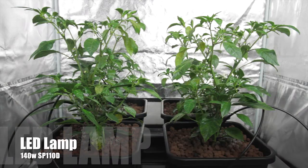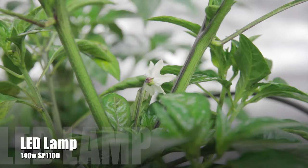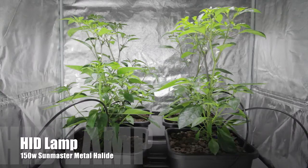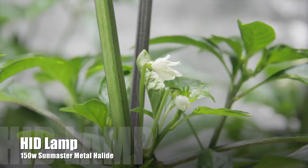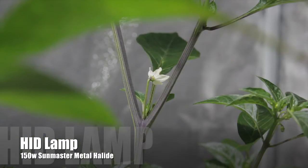Of the four LED grown plants, only one is flowering — the front right plant — and it has two blooms. Moving to the four HID grown plants, we find that all four are flowering, with a total of ten blooms across the four plants.